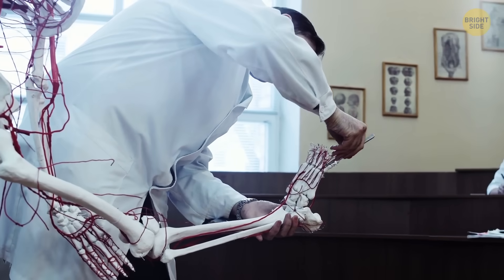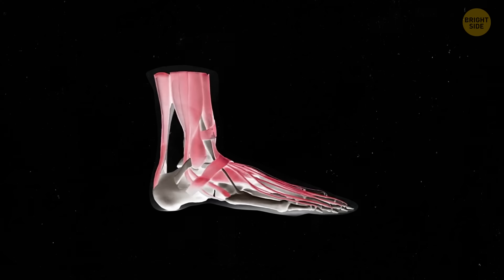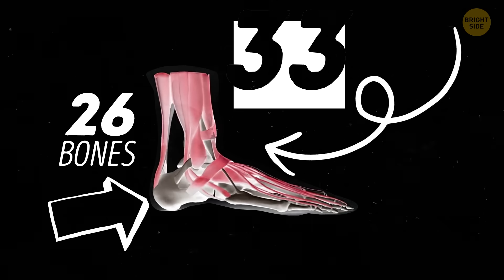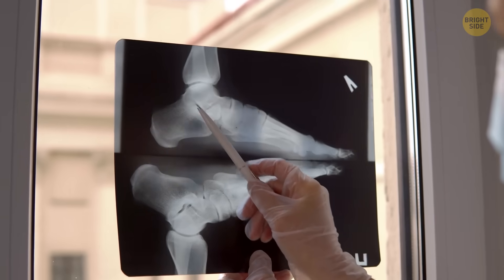Yet they aren't as delicate as we think. It's incredible how our feet are put together. They consist of 26 bones, 33 joints, and over a hundred muscles, tendons and ligaments. These are working together like a machine to let us move around.